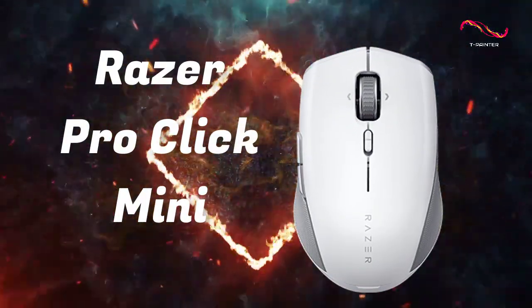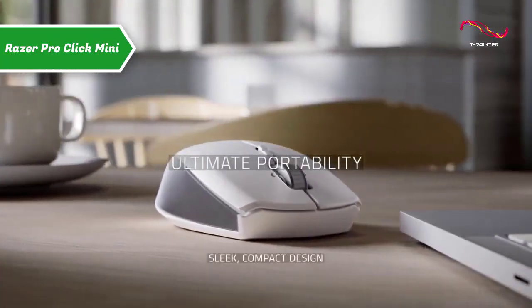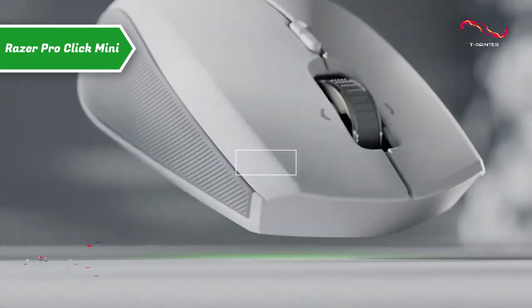Razer Pro Click Mini, which grabs the title of the best portable wireless mouse in 2023.